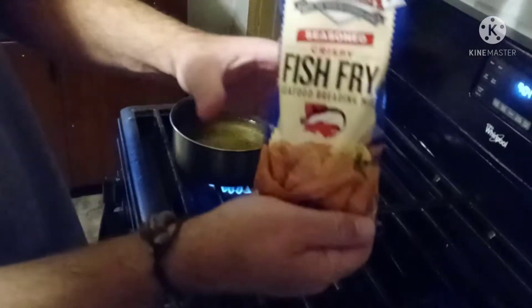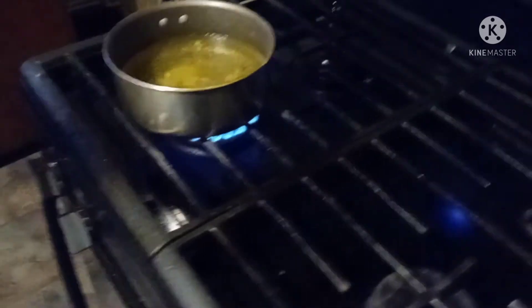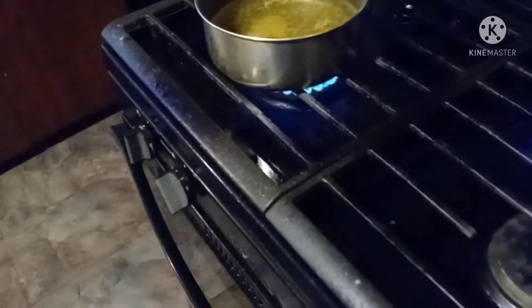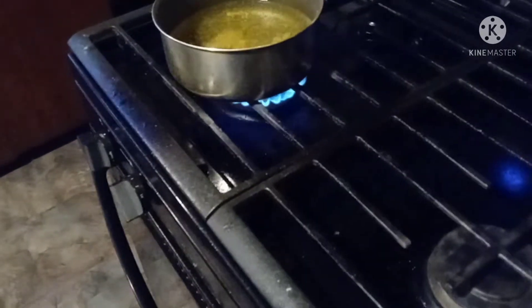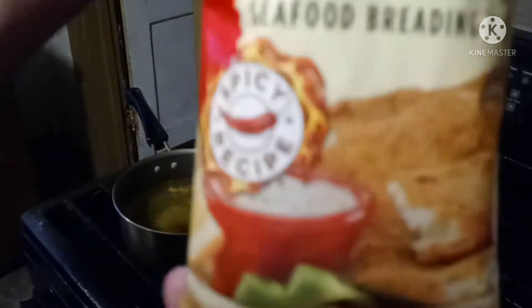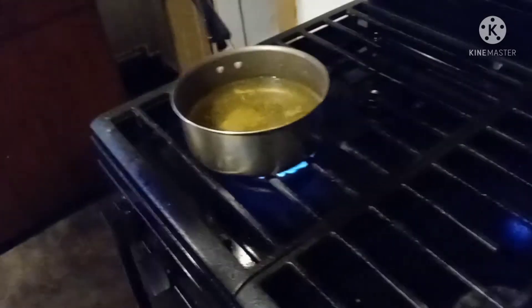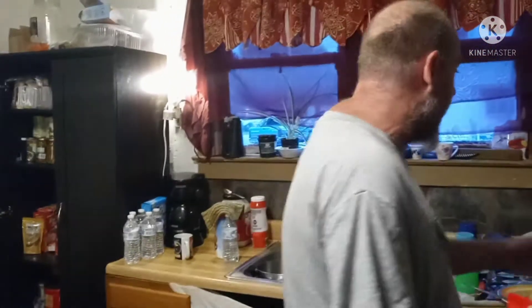This is what I got right here — the Louisiana Cajun Fish Fry. This comes in also a hot version. I'll show you the package — this is the hot, the Louisiana hot sauce, spicy peppers. I might go ahead and do the rest of them in this. But I have the unsalted Cajun and it's not as hot.